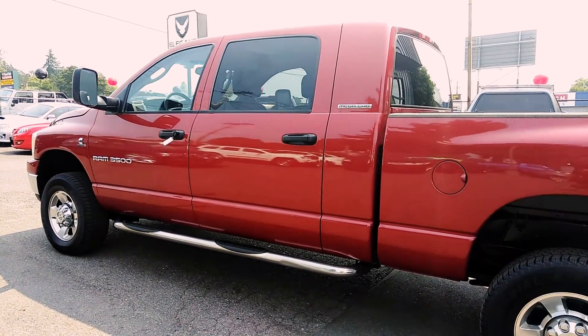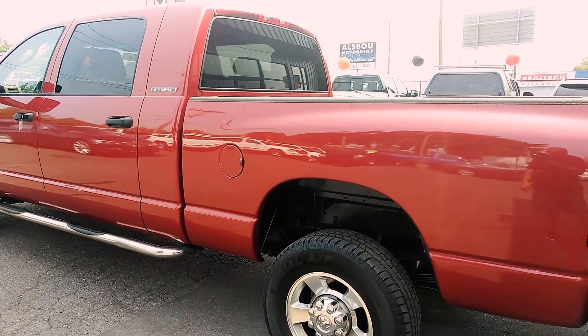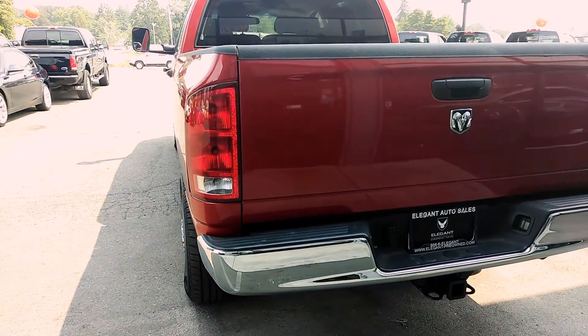First I want to get the outside here just so you can see without a doubt there's no major dents, dings, scratches, nothing like that. This is truly a beautiful 5.9 mega cab.